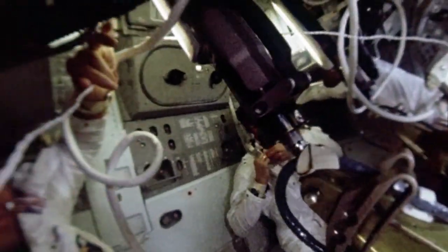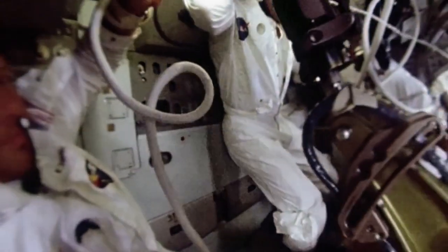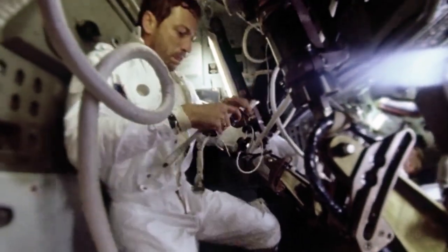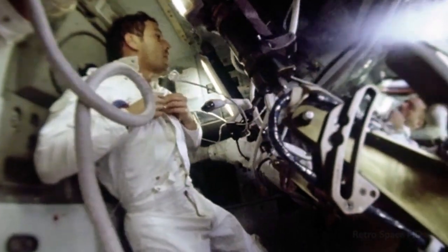It quickly became apparent that we would have no difficulty whatever. It was quite possible to move around at will. Almost automatically, we even began taking advantage of the phenomenon of weightlessness. Here, for example, I'm putting on a communications lead and I just stow it momentarily in mid-air, so to speak.